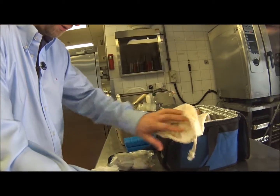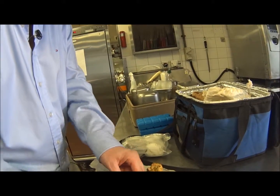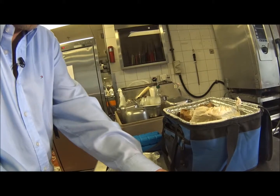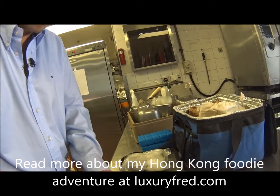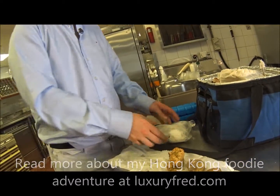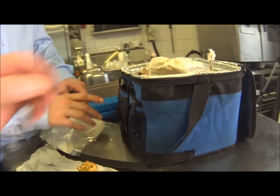Wow, it's an overwhelming aroma of truffles — much more intense than when eating truffles. Yes, this is very powerful.